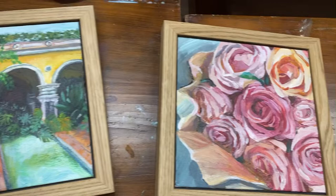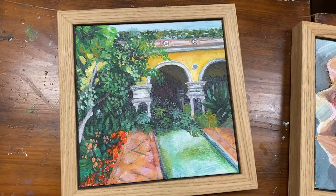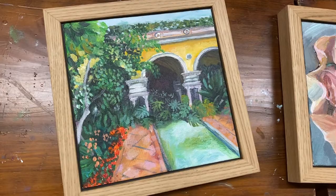This is from the Villa Ephrussi de Rothschild. It's got all these different gardens — this one is the Italian garden. So that's another lovely one to do.